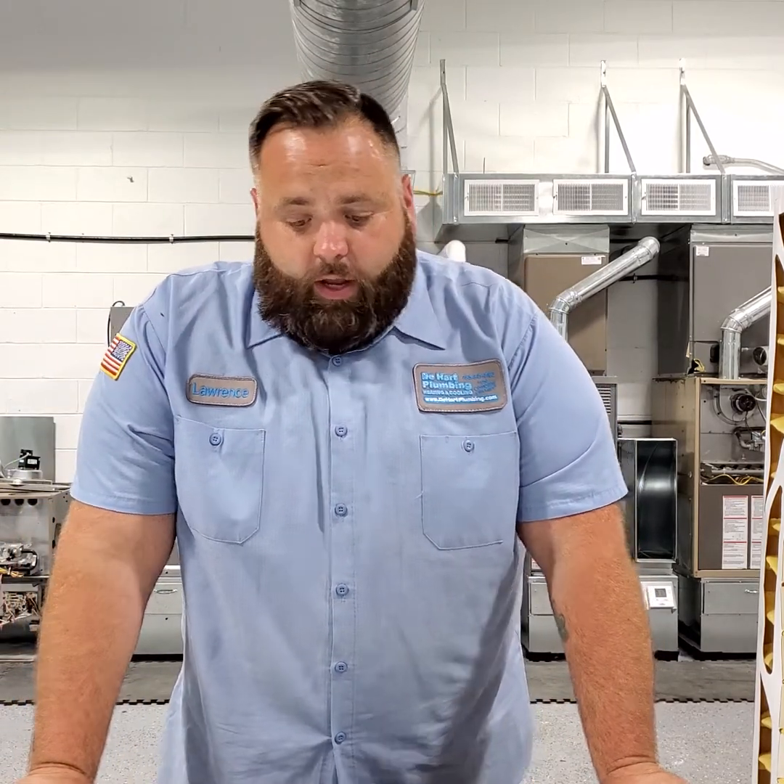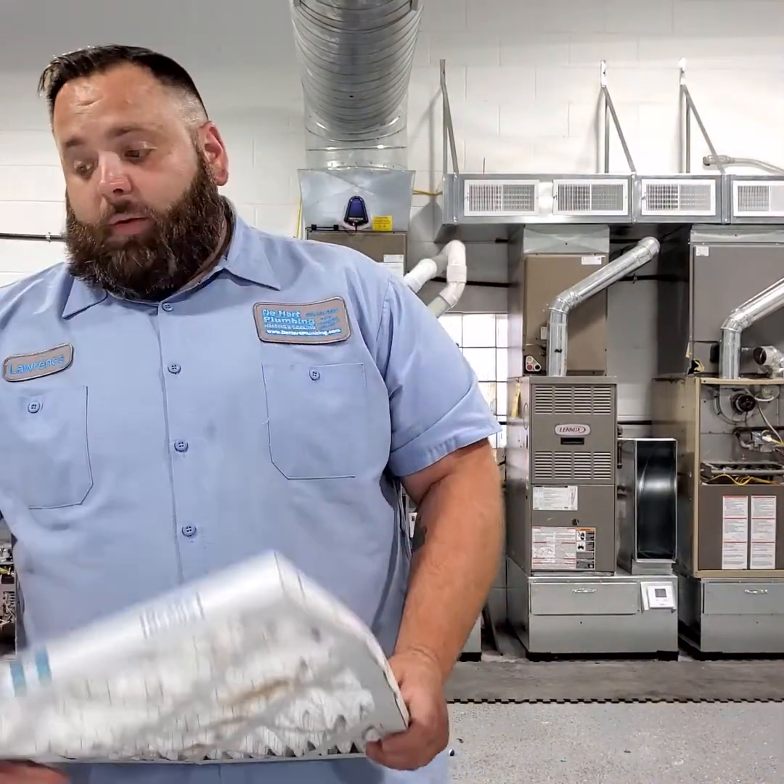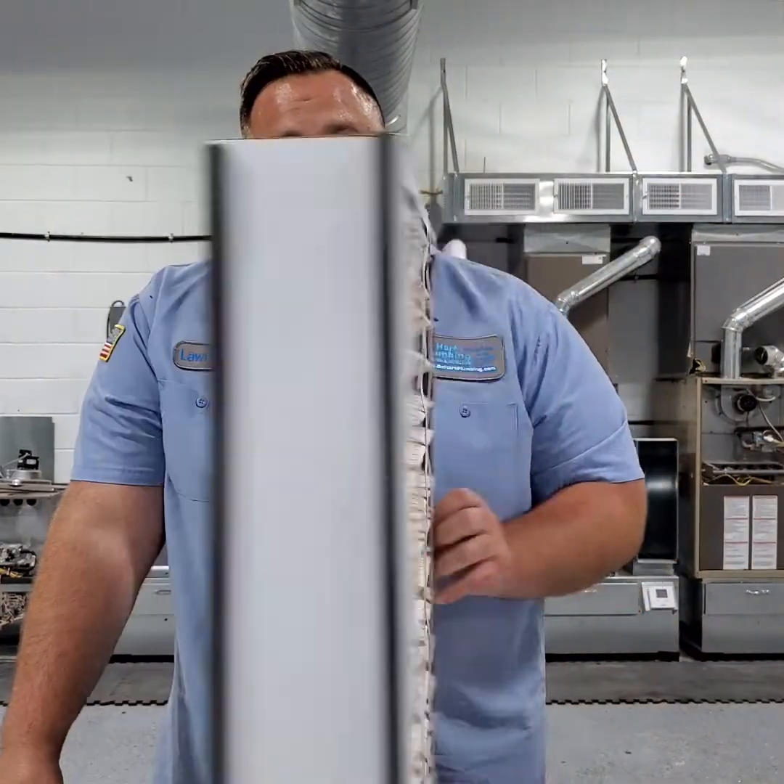This allows us to give you a better filter without jeopardizing airflow, so your system runs great and you have great indoor air quality. There's a fine line — the universal rule of thumb is to assume your system has terrible airflow and that you cannot have an allergen filter. There are other things you can do, like having a larger filter or having us install a larger filter rack to accommodate something like this. Most of the time when we show up, the homeowner has drastically choked their HVAC system, not allowing proper airflow.